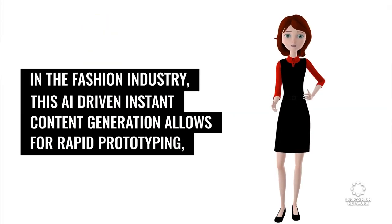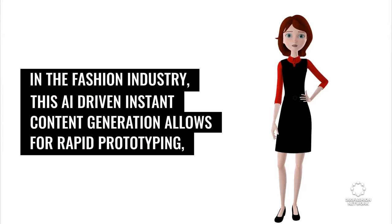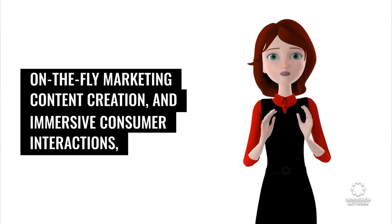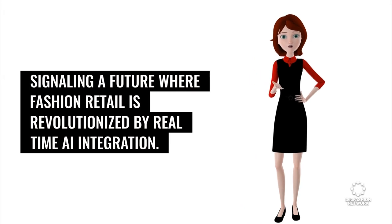In the fashion industry, this AI-driven instant content generation allows for rapid prototyping, on-the-fly marketing content creation, and immersive consumer interactions, signaling a future where fashion retail is revolutionized by real-time AI integration.